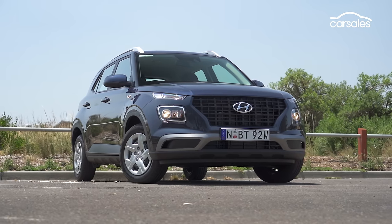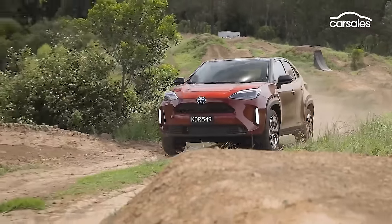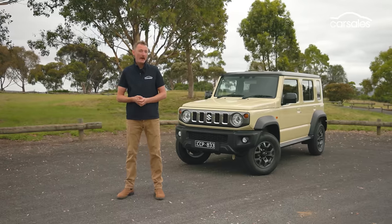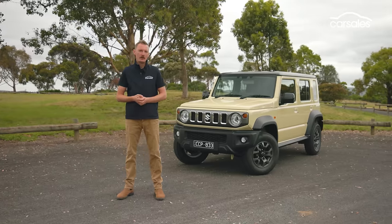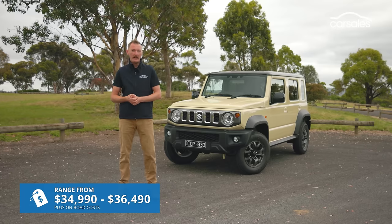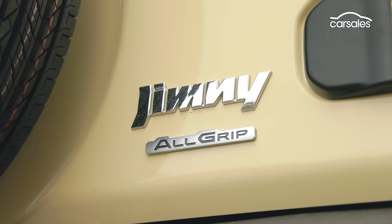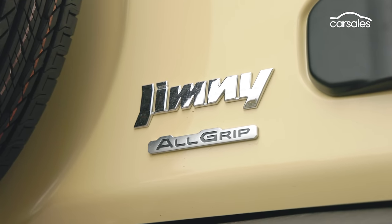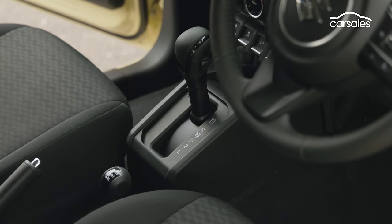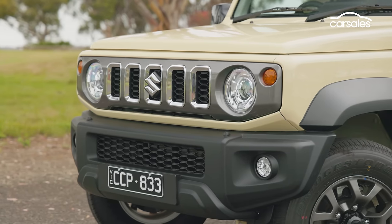The Hyundai Venue and Toyota Yaris Cross are roughly the same size, but take them off-road and they'll fold quicker than Superman on laundry day. The Jimny has always been an affordable adventure machine, and nothing has changed with the stretched five-door version, which commands a reasonable $3,000 premium over the three-door model. There's only one model grade, GLX, but you can choose between five-speed manual or four-speed automatic transmissions, both with low-range gearing. Today we're testing the four-speed auto.